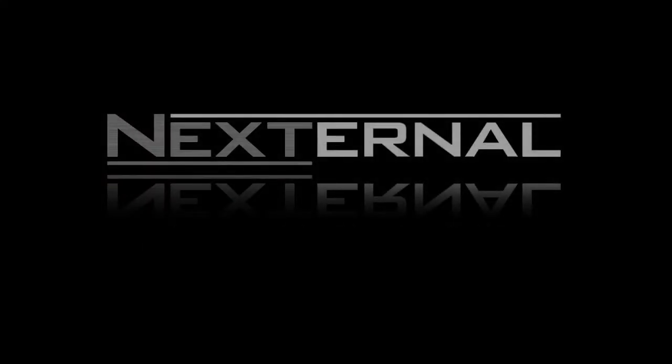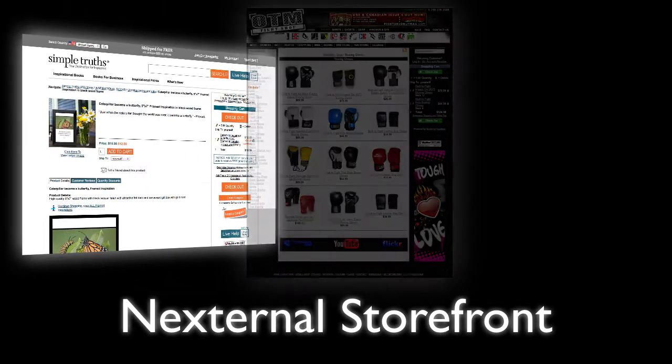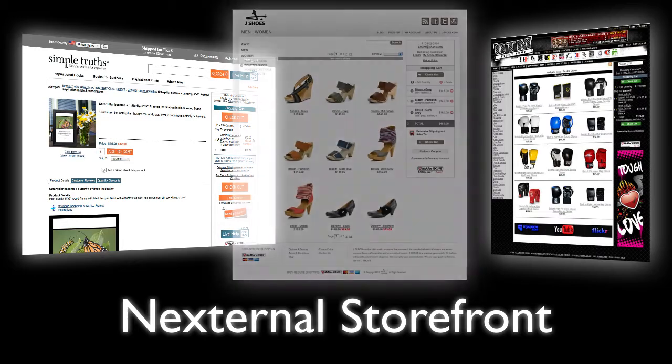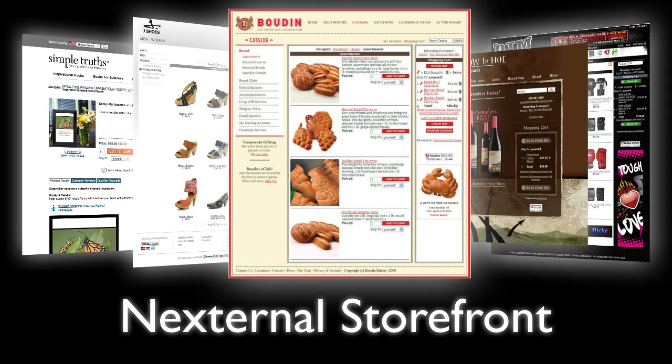Having a professional and easy to use storefront is an important piece to every online business. The Nexternal storefronts have been developed over the years to provide your customers with an effective shopping experience that is sure to help you maximize conversion rates and increase your overall sales.